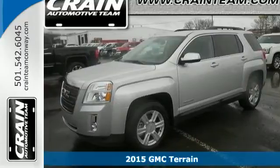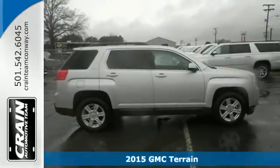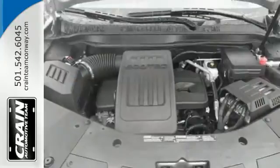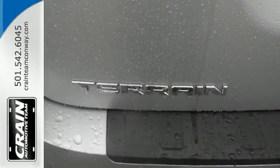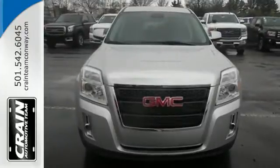Here's a 2015 GMC Terrain. This SUV will be the perfect fit for your family with power, efficiency and surprising cargo space. It has many conveniences like cruise control, keyless entry, a rear vision camera and Bluetooth. Plus the OnStar system includes 4G LTE connectivity and Wi-Fi hotspot capability.